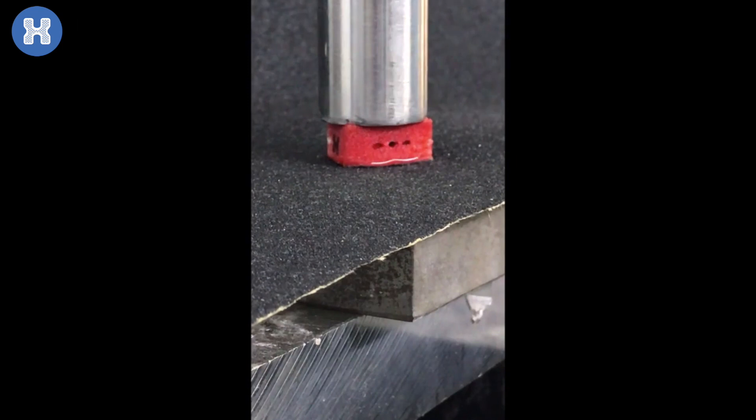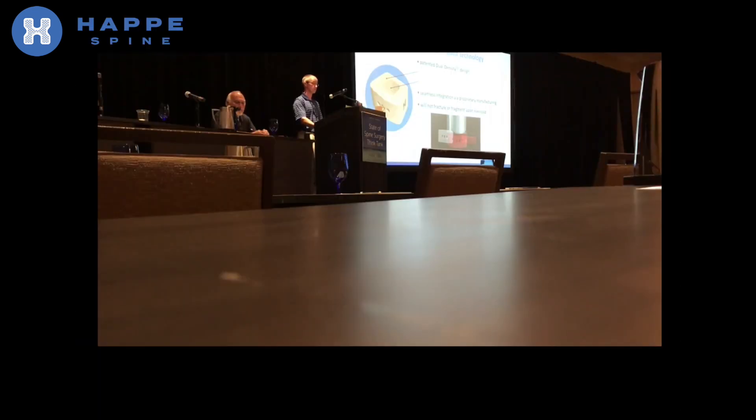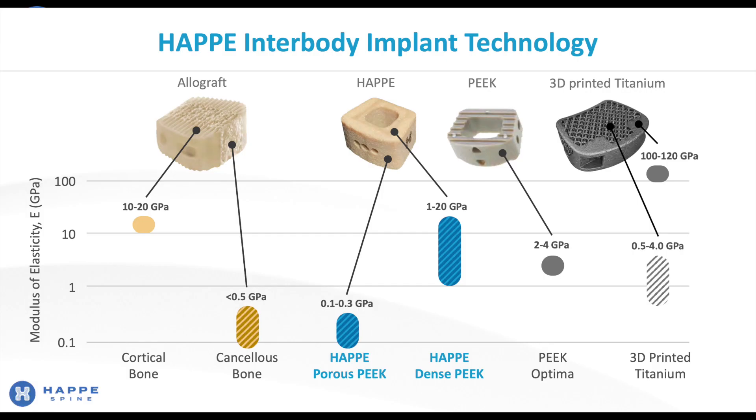Importantly, unlike allograft and some 3D printed titanium cages, our implants will not fracture or fragment upon extreme overload, as shown here in this video. In this case, we go to a 50% reduction in height without any fracture of the implant. The reason for this is that our materials — both the dense and porous — have mechanical properties similar to those of bone. Our porous material has an elastic modulus comparable to that of cancellous bone, and our dense material has an elastic modulus comparable to that of cortical bone. In contrast, PEEK and porous titanium have greater stiffness than cancellous bone.